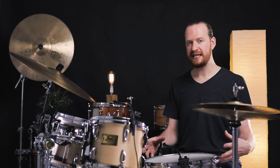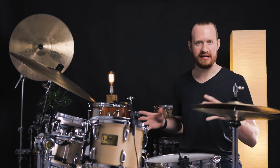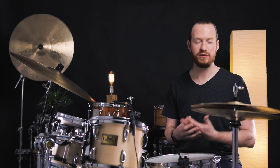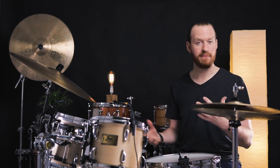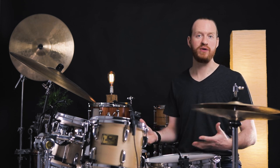The subtlety and nuance that we're often talking about in our videos is captured so eloquently with these microphones. And especially since we're aiming for the greatest degree of acoustic transparency — nothing's being compressed, nothing's being EQ'd — we really want to make sure that we're using a system that captures everything in the greatest degree of integrity.